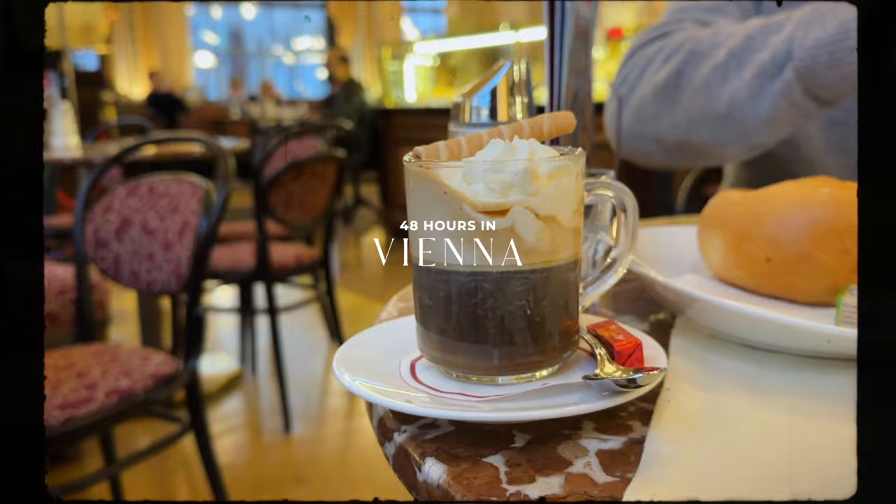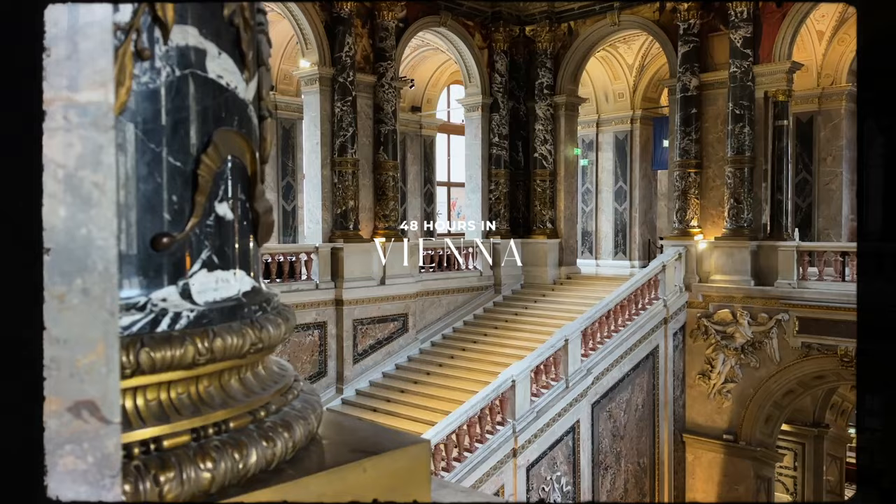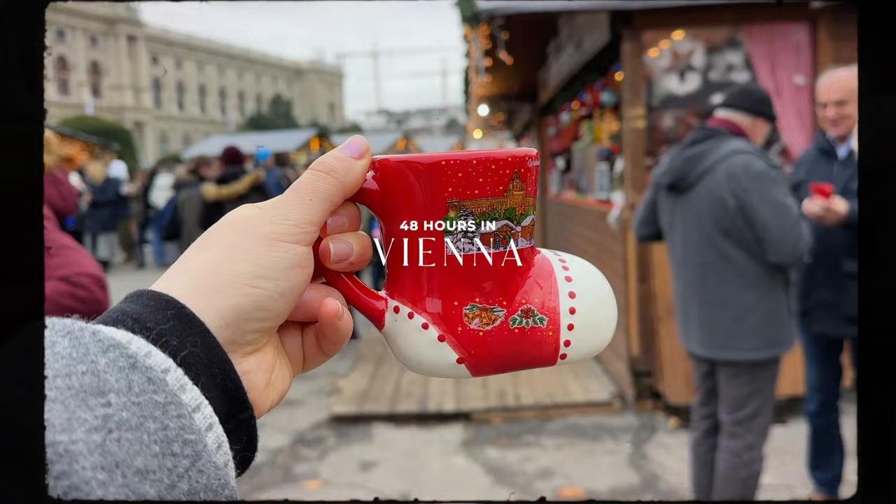When you picture a European winter city break, Vienna has to be at the top of your list. Brimming with beautiful architecture, cozy coffee shops, and too many Christmas markets to count, it is not hard to fall in love with this place. With just under 48 hours on the clock, here is everything we did, ate, and saw on a cozy winter weekend getaway to Austria's capital city.